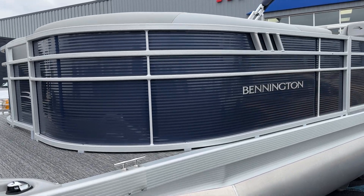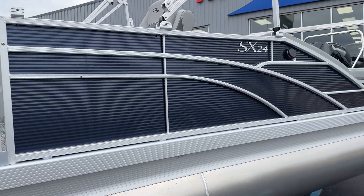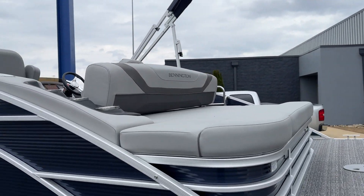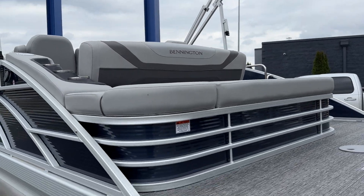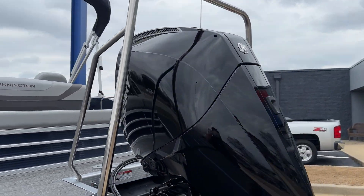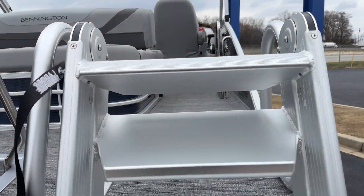The exterior on this one is ocean blue. It's got the SPS package on it, and of course the SX Swingback is the swingback layout — silver interior with carbon accent, extended aft deck, ski tow bar. It also has the lily pad ladder on it, which is really nice.